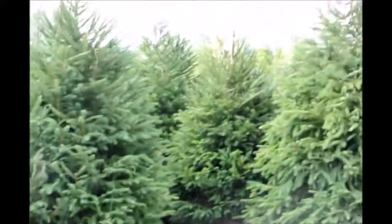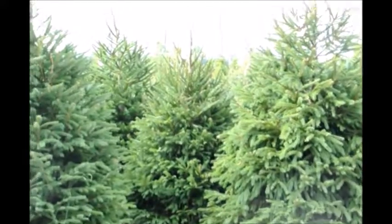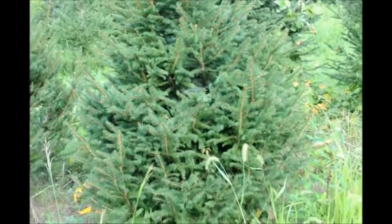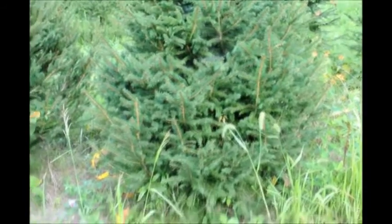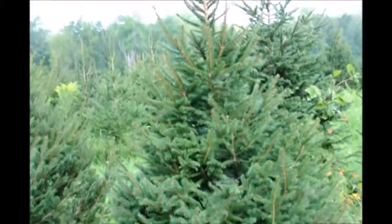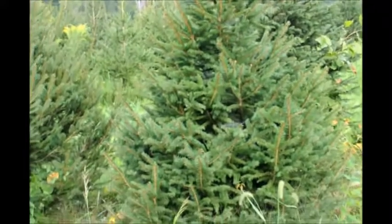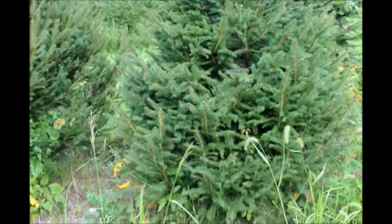These are our five to six foot Norway spruces, balled and burlapped and ready for pickup at Highland Hill Farm. This is Bill at Highland Hill Farm in Fountainville, PA, and this is a five to six foot Norway spruce that we grow. It's semi-sheared, and we have some that are even sheared fuller than this.